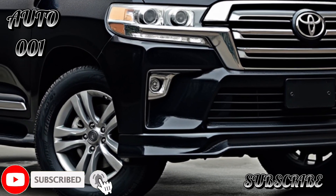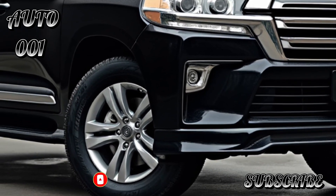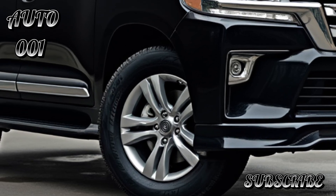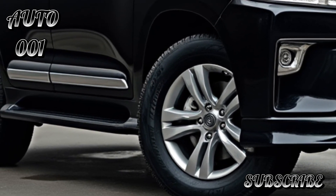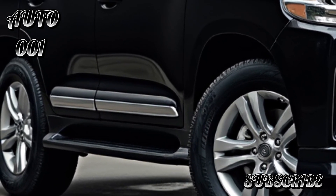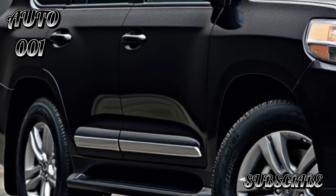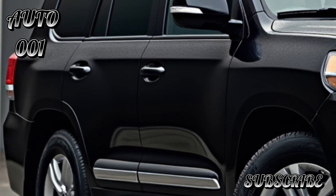The Land Cruiser 300 showcases a bold and modern design characterized by a strong front grille, sleek LED headlights, and a rugged yet refined profile. It's built on the TNGA-F platform, which enhances its strength while also reducing weight, leading to improved performance and efficiency.